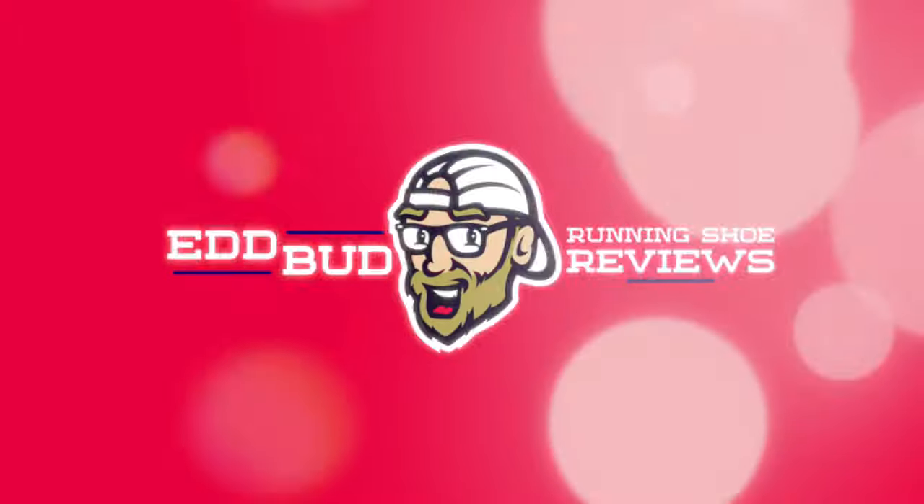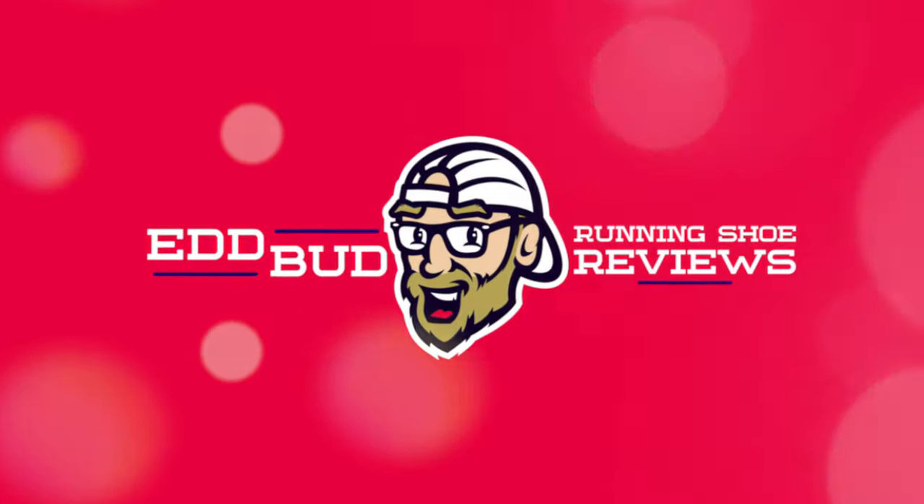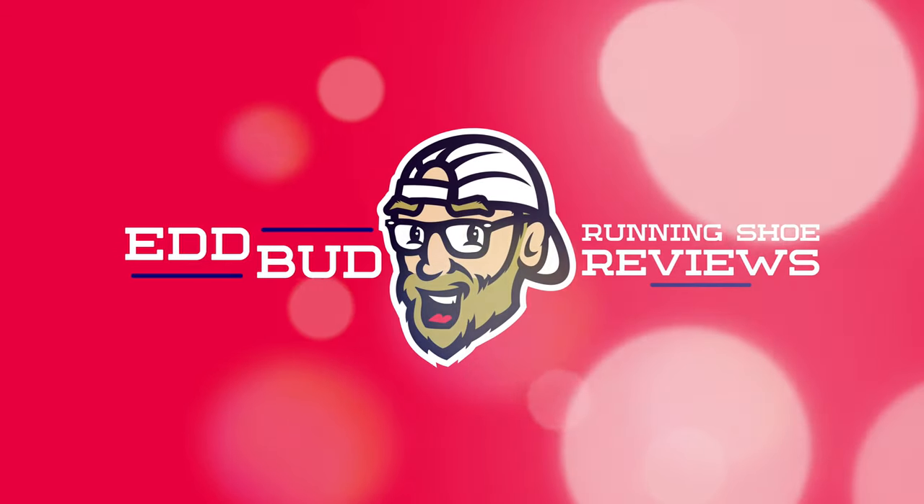Hey cats, Ed Delboy Bud here. Today I've got for you my July 2021 running shoe bargains. Supplying you today with a job lot of those running shoe bargains — at the end of the video you'll all be running shoe millionaires.